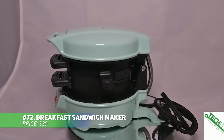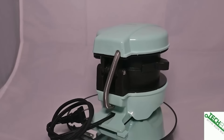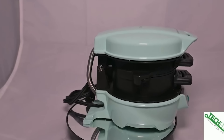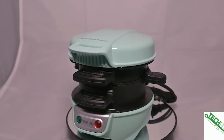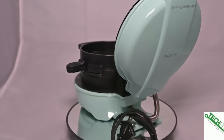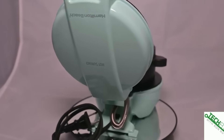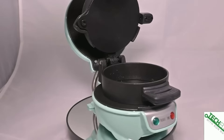Craving a homemade breakfast sandwich? This sandwich maker is the solution. It quickly cooks your sandwich with your favorite ingredients like bread, cheese and meats. Plus, cleanup is easy thanks to the non-stick surface and dishwasher-safe parts. Whether for yourself or as a gift, this handy device makes breakfast a breeze. Enjoy a perfect sandwich every morning.